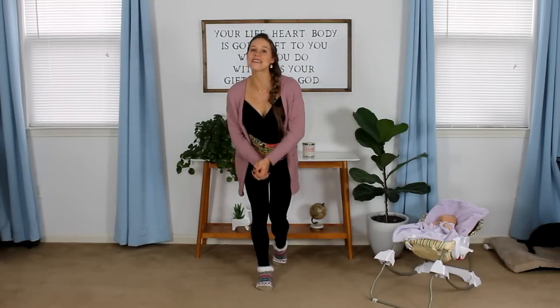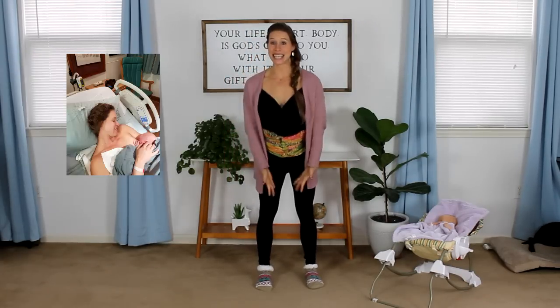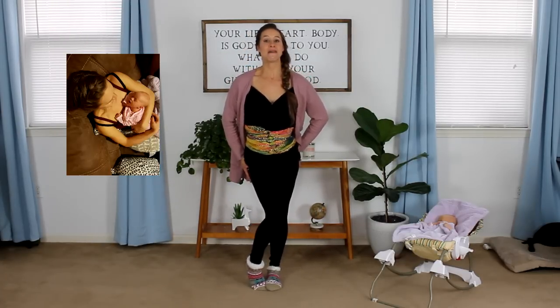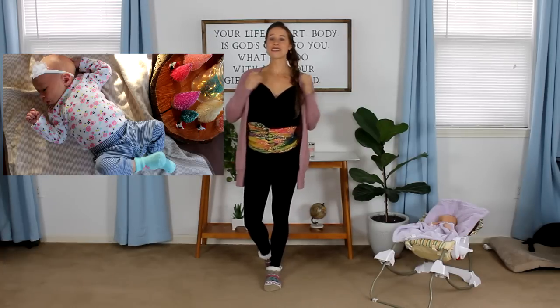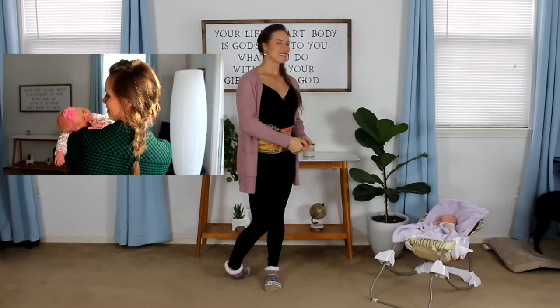Hey Mommies, it's Ashley here from Glow Body Personal Training and I am so excited to tell you that I delivered my baby and it was a girl. We waited to find out the gender until birth. I actually delivered her standing up, which I'm going to tell you more about, and she came out very fast. She's Ava Falls Keller, born 7 pounds 10 ounces and 21 inches long.